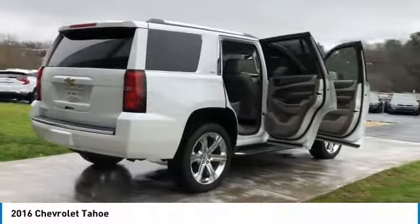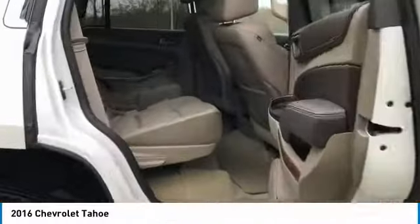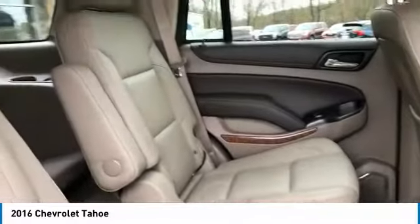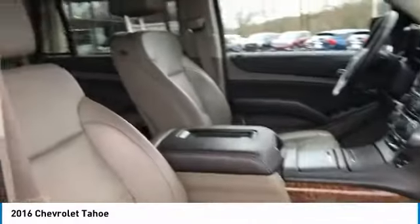Here are some of this vehicle's great options: towing package, aluminum wheels, heated side mirrors, traction control, daytime running lights, remote keyless entry, fog lights, headlights auto off, remote trunk release, and running boards. A vehicle like this doesn't come along every day — come in and get it before someone else does.